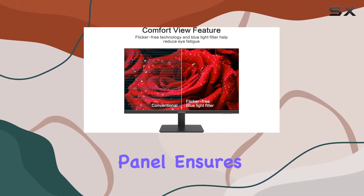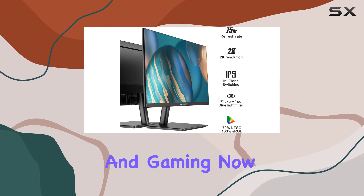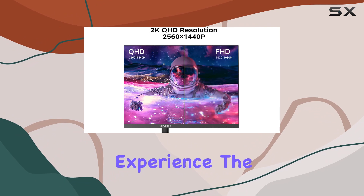The IPS panel ensures a wide 178-degree viewing angle, making it perfect for both work and gaming. Now let's talk about eye protection — the flicker-free technology creates a stable backlight, providing a smoother viewing experience.